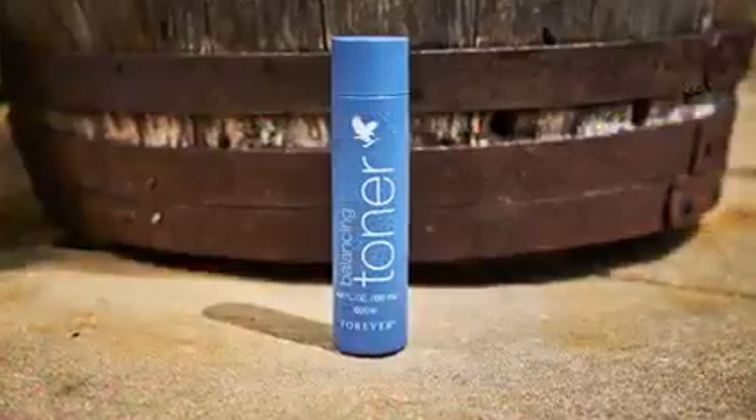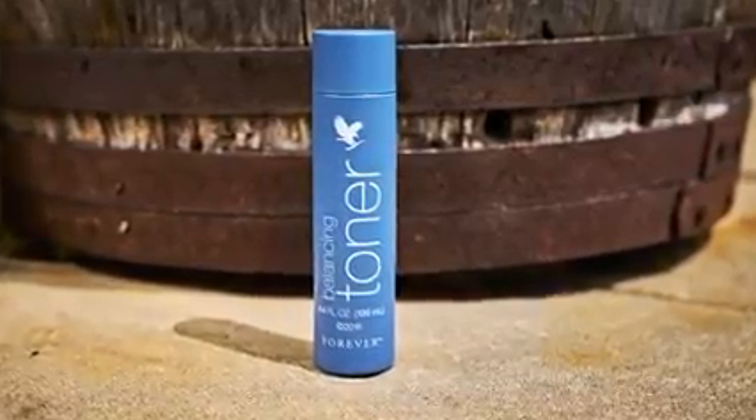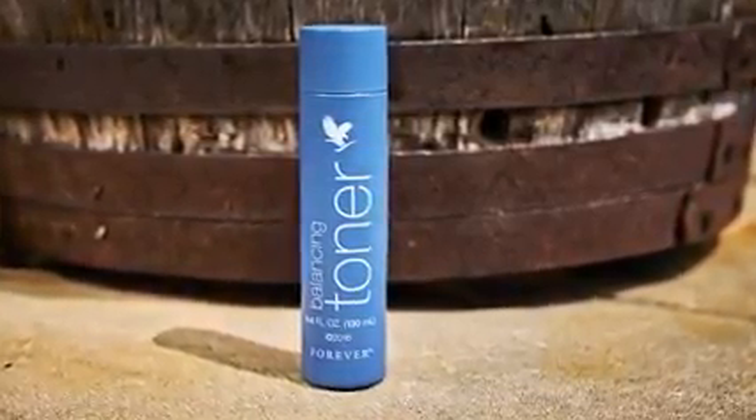Tone up. No cleansing routine would be complete without a great toner, which helps to remove any final traces of dirt and is the first step to hydrating the skin. Featuring a unique blend of aloe, seaweed extract, white tea and cucumber, our Balancing Toner will smooth your skin's tone and texture to leave you with a youthful looking skin. This can be used with both the Sonya and Infinite skincare ranges.